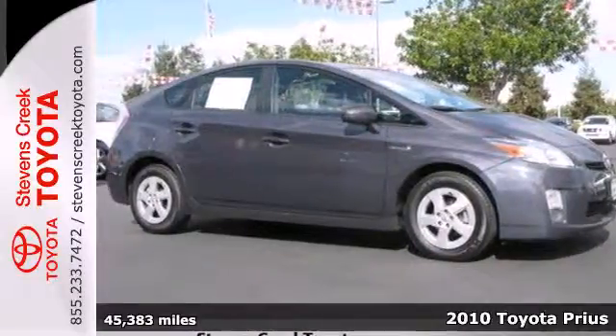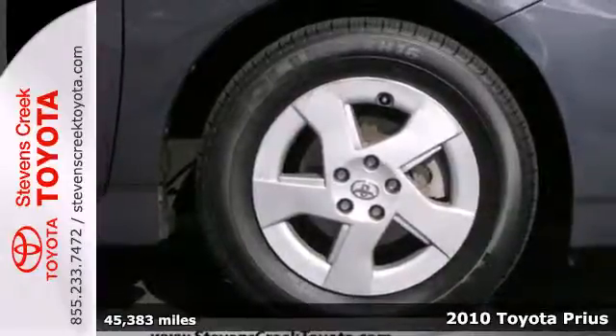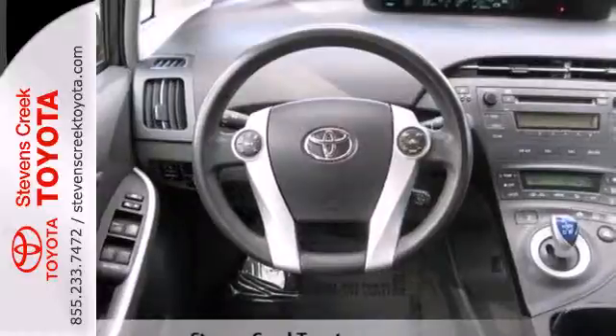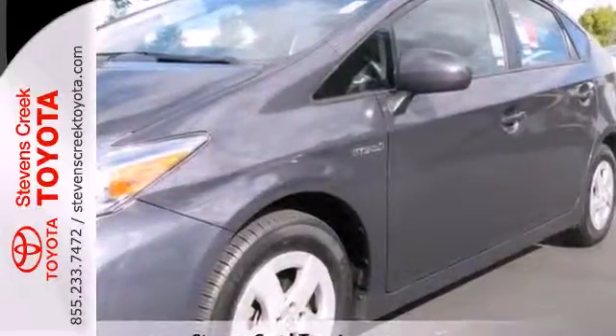It's a 2010 Toyota Prius. This Prius is an amazing value with standard features including a premium six-speaker audio system with MP3 inputs, climate control, driver and front passenger whiplash protection, and heated mirrors.